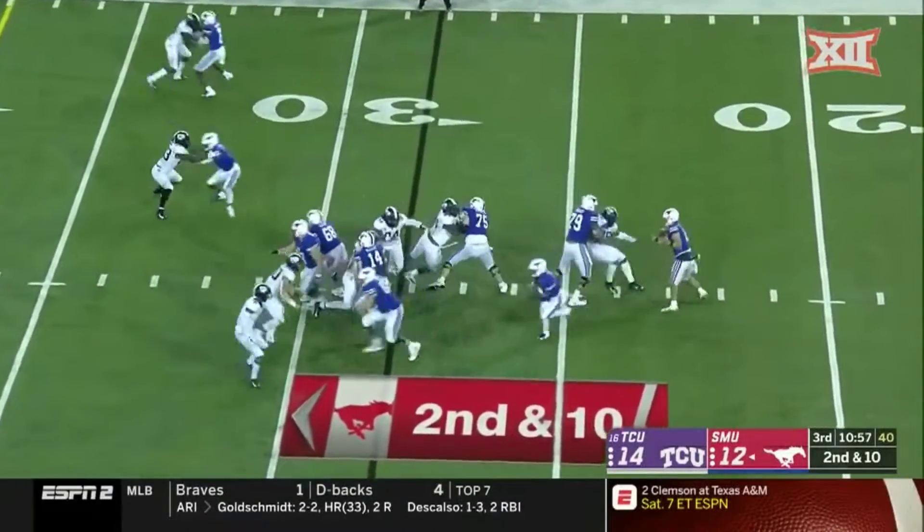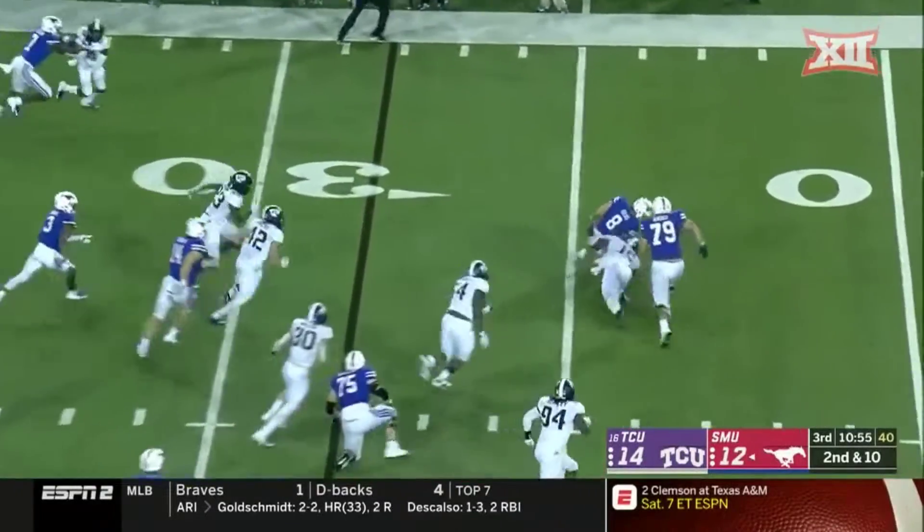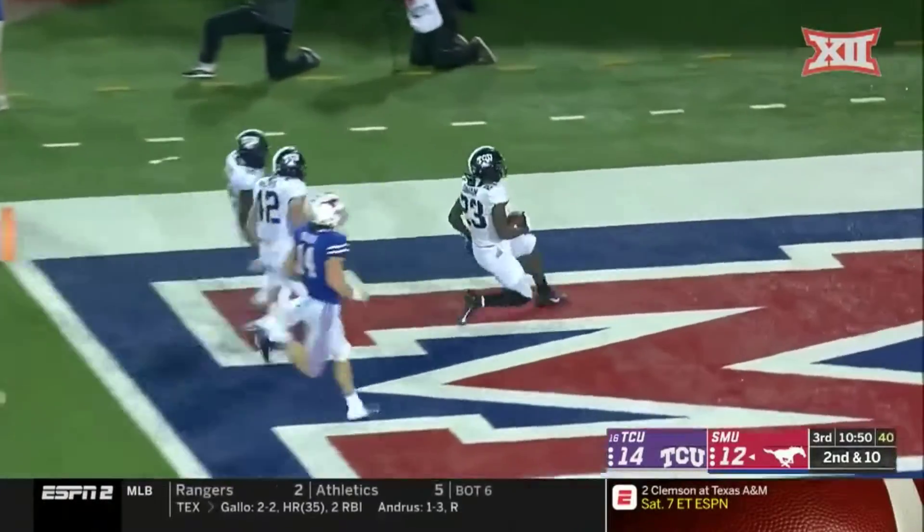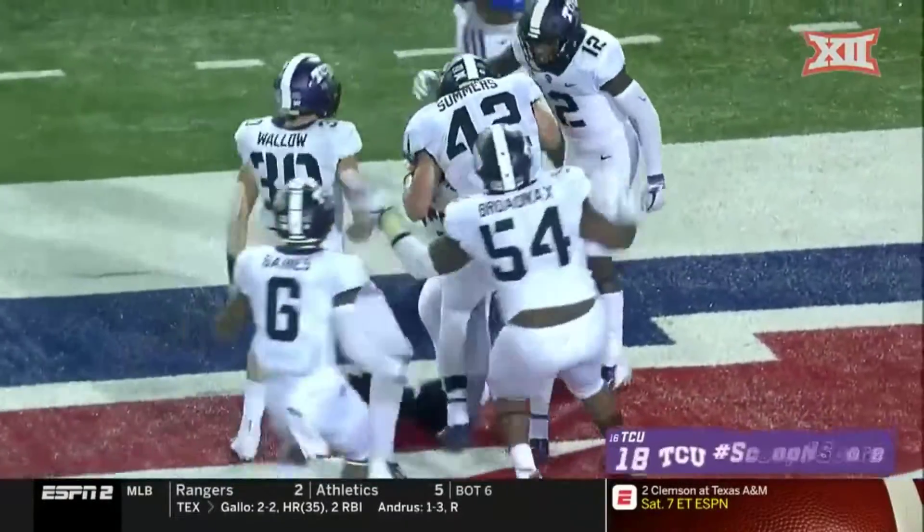Wanted to put some pressure on him. Right now he's struggling. And now Hicks is struggling to keep the football — in fact, he lost it. Turnover, and Alec Dunning will take it into the end zone.